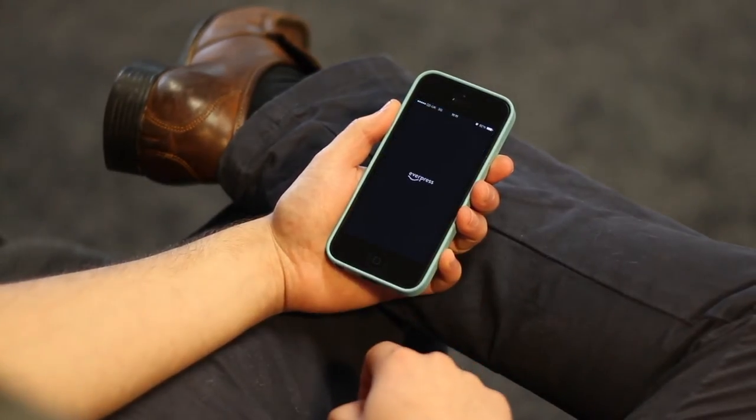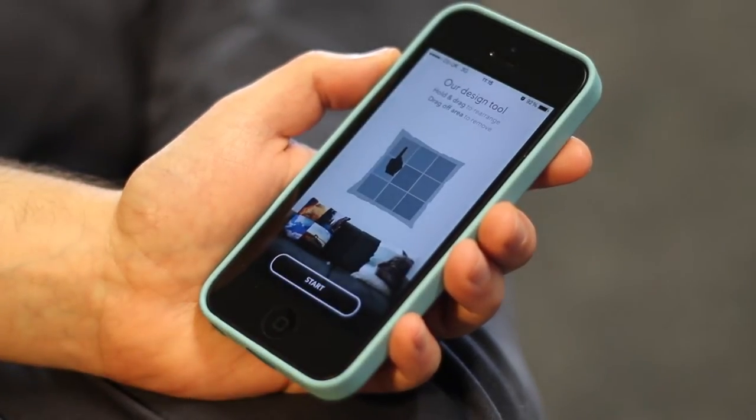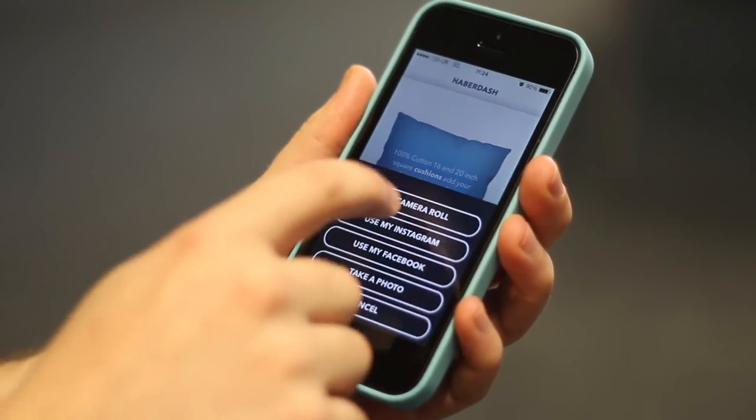Haberdash creates stunning photo products directly from your browser or iPhone. Cushions can be fully customized using photos from your Instagram, Facebook, or even uploads from your iPhone or computer.